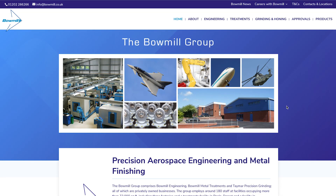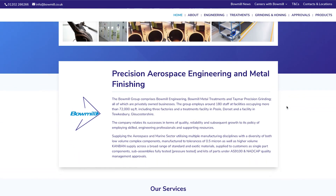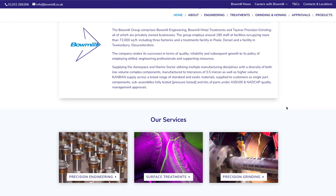Mike, can you tell us about the Bowmill Engineering Group? Bowmill Engineering comprises three separate businesses. We have Bowmill Engineering sited here in Poole, Bowmill Metal Treatments also in Poole but three or four miles up the road, and Bowmill Tewkesbury, which is in Tewkesbury, Gloucestershire.